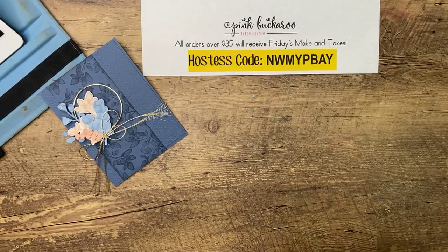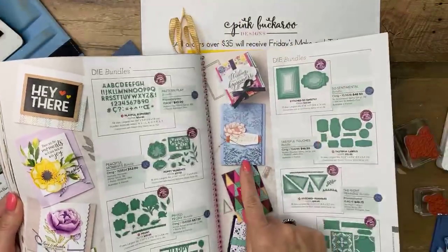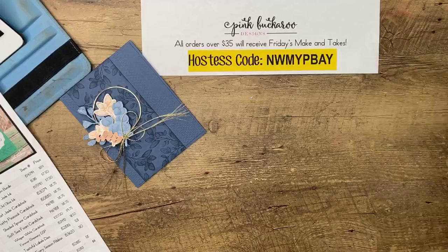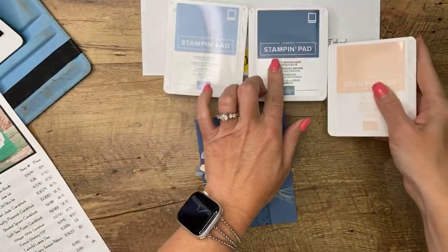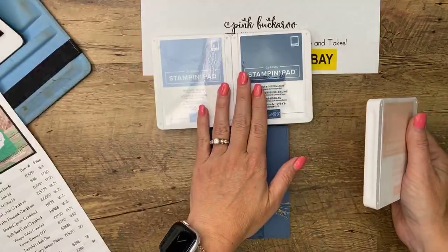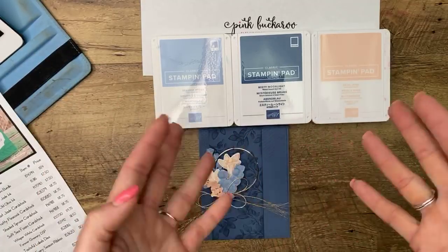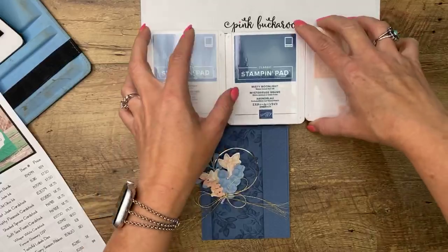This first card — I actually cased it from the catalog right here. Isn't that beautiful? But I changed it some because I wanted to use the new Misty Moonlight. The colors are gorgeous — Misty Moonlight and Seaside Spray. Whoever told me that color combination the very first time — it's become my favorite combo. Petal pink and Blushing Bright also looks really good; I had a hard time deciding between them. I was thinking maybe we should do a color challenge this week with this color combo because it's very pretty.